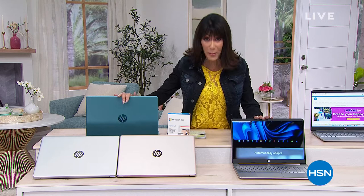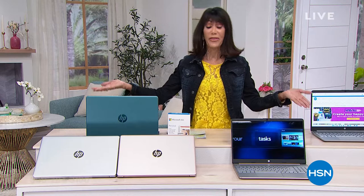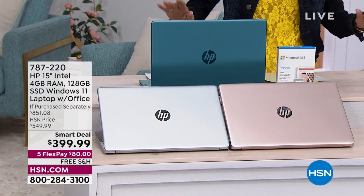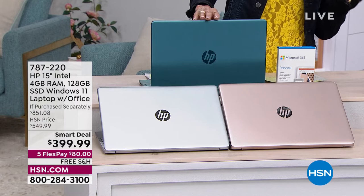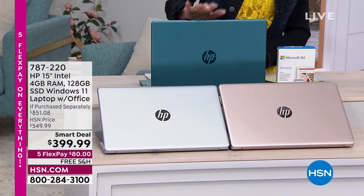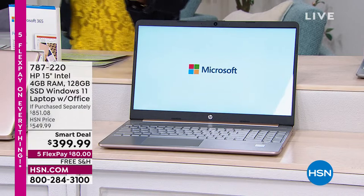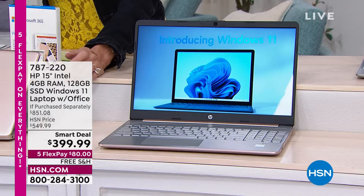What's in front of me is from HP, and it also happens to be HP month here at HSN. It is Windows 11 in S mode — that means you cannot get a virus. It has built-in fast boot times, increased responsiveness, protection against phishing and malware, and dual core Intel processors for great performance. Today's value is $851.08.